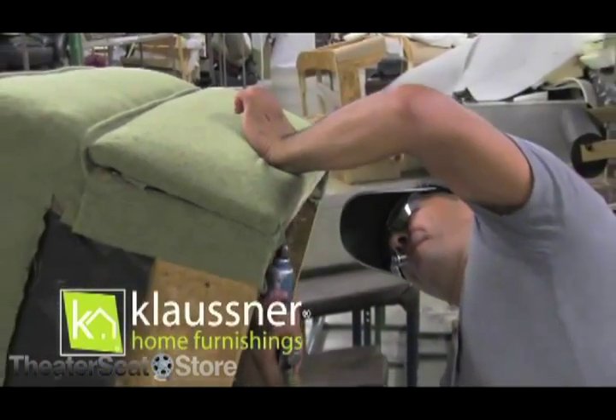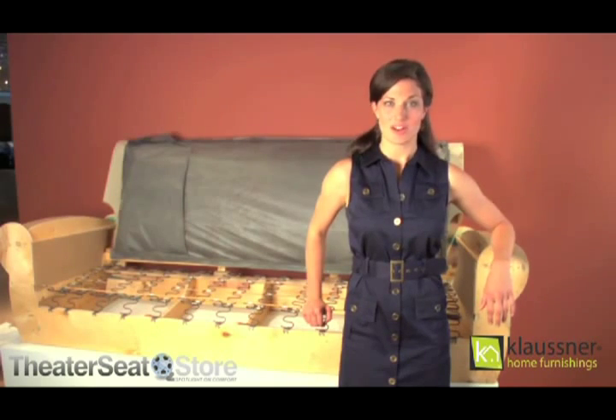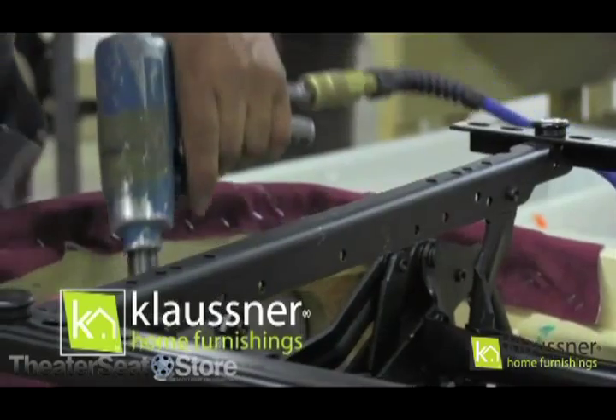There are a couple key features I want to share with you about our domestic upholstery. To start, all Klausner frames are built in our own frame shops. By doing this, we control the entire process to ensure quality and consistency.